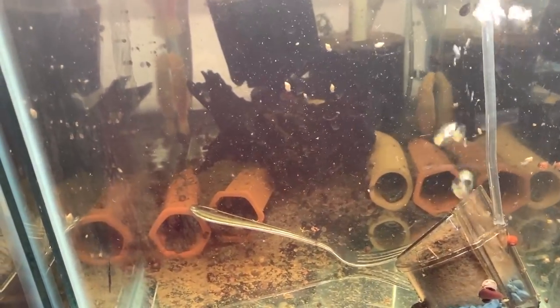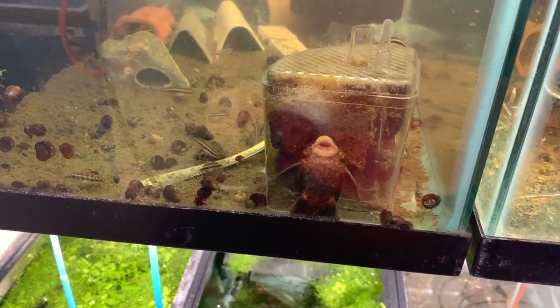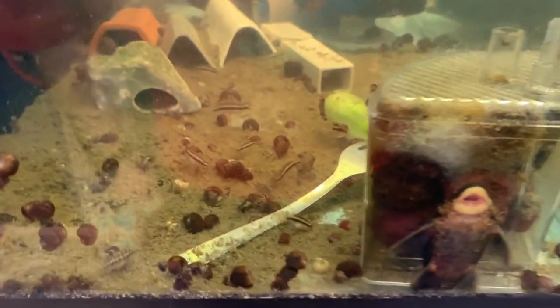Here we have adult albino bristlenose plecos with cucumbers floating. I'm a little surprised I don't have any fry out of these — I do have males and females, you can see a male on the wall and a female on the wall. Look how big they are. I may just end up selling this colony off as almost full-grown albino bristlenose plecos.